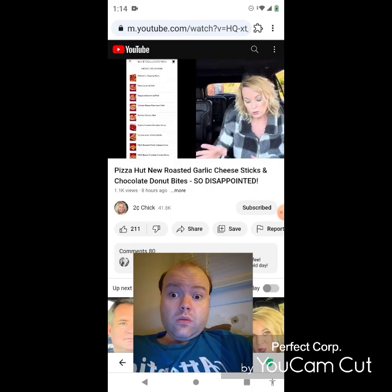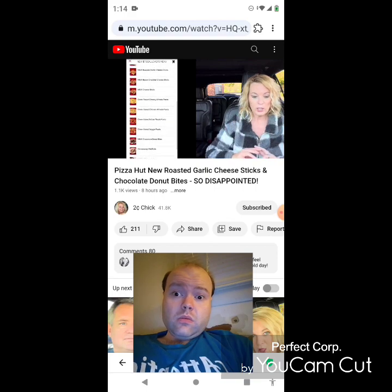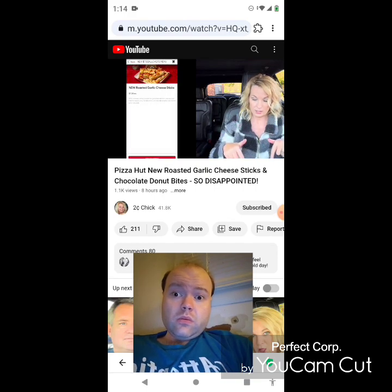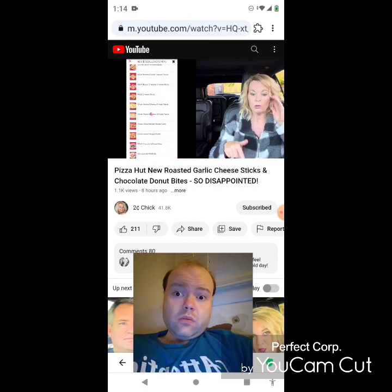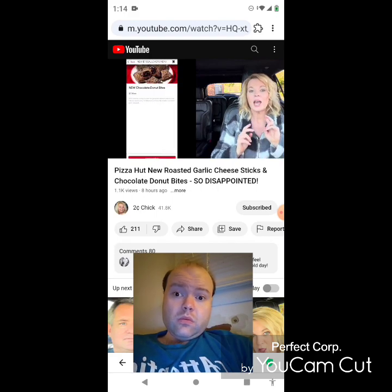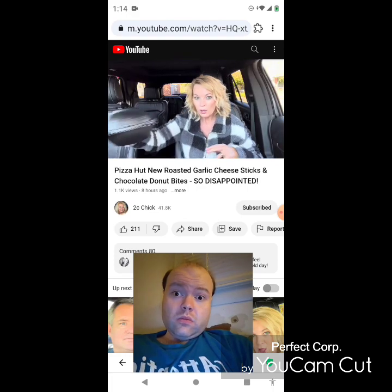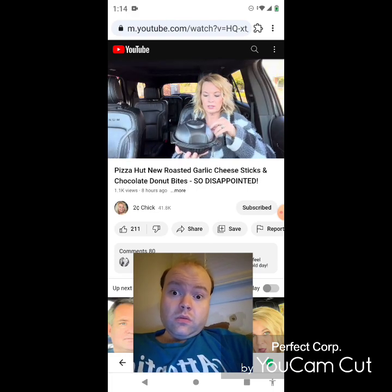So as long as you buy two, you get them for seven dollars a piece. There are 17 different options and there are three new ones: the roasted garlic cheese sticks here, the bacon cheddar cheese sticks, and then the chocolate donut bites, which are right here in this little shell.